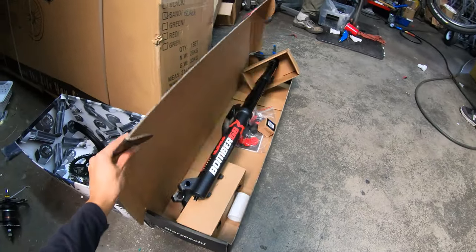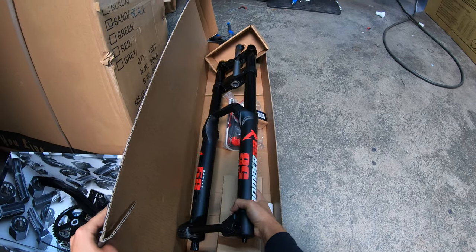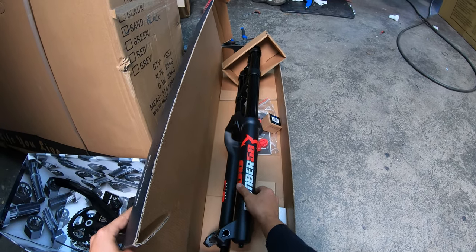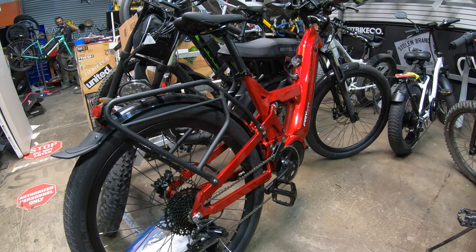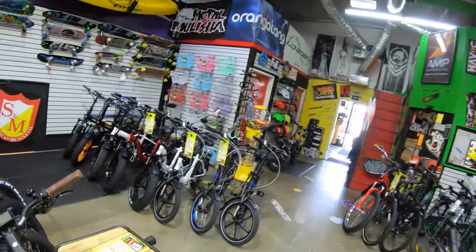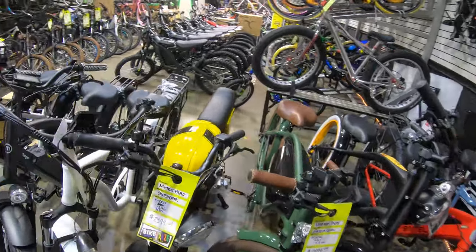Today I'm actually getting some work done on my Surron — putting on brand new Masaki Bombers and a new headset. If you need any work done on your e-bike, this is definitely the place I would recommend for the LA area. They've got the best mechanic in town, Chris, working on bikes.